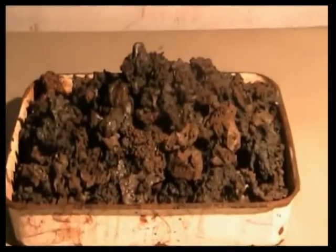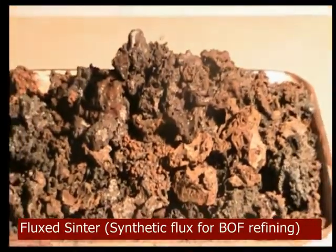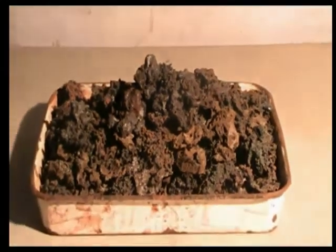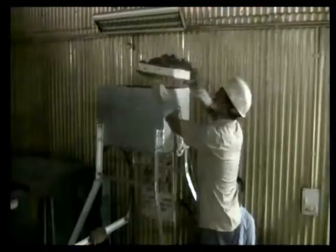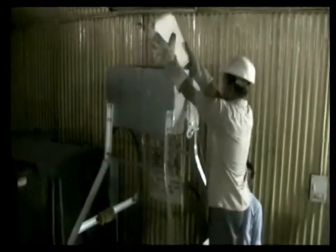Besides utilization of micro fines, other advantages are: it is a binderless process of micro pelletization; sintering is coke breeze free and carried out in existing sintering setup; and the process is environment friendly.